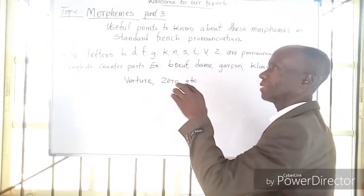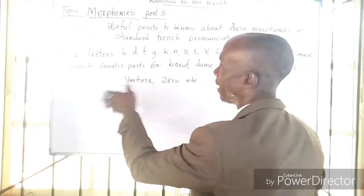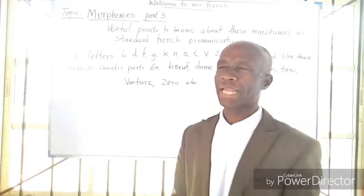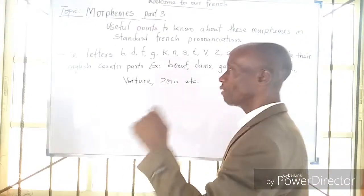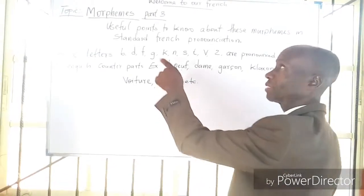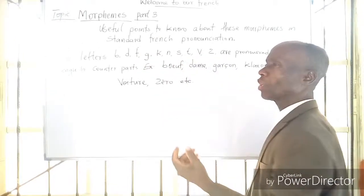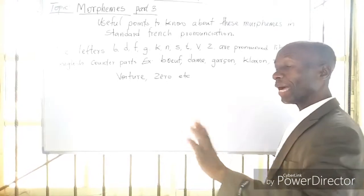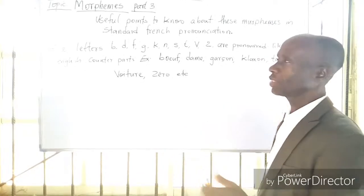We are still teaching more about this because it will not be good that along the line you are mixing some things up. If you have been following us from part 1 of this topic, showing us some useful points to know about these morphemes, I don't think you will continue making mistakes.